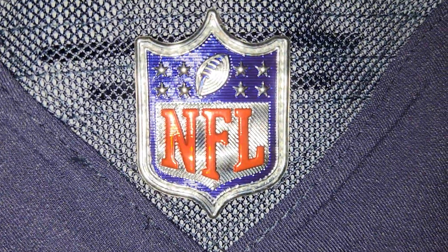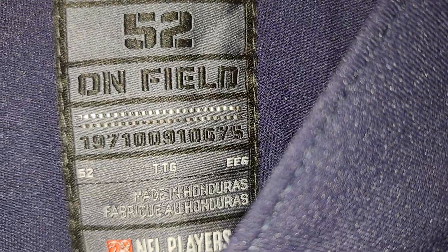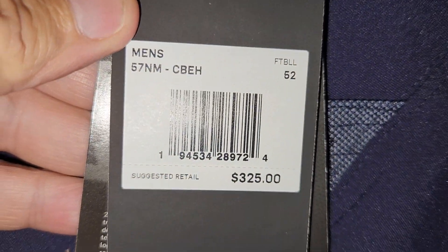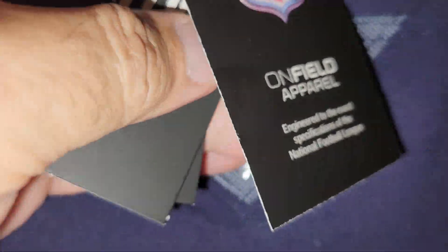Stitched on. Stitched on. Rubbery feel. Stitched on. $325.00, size 52.